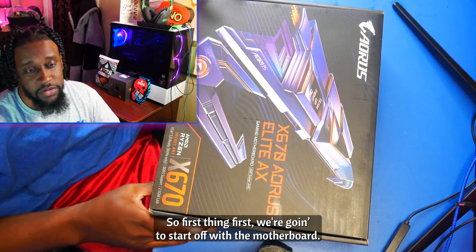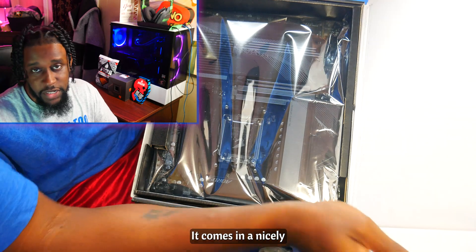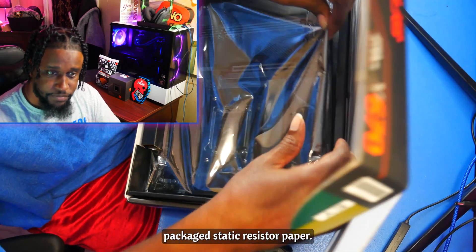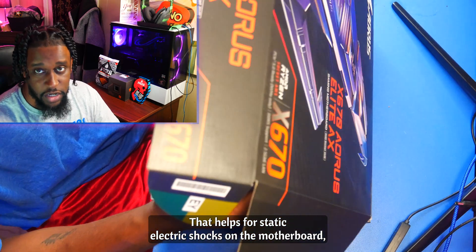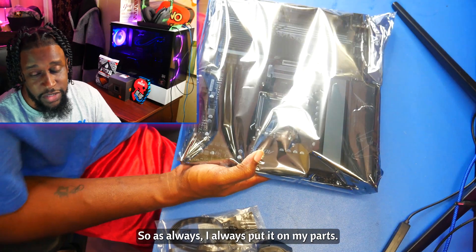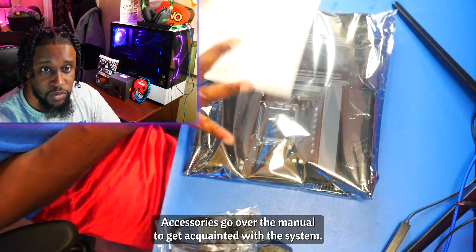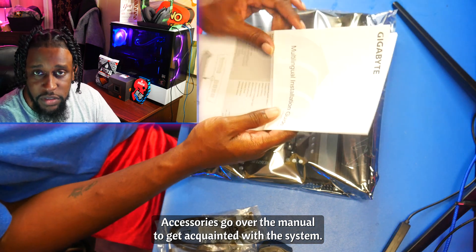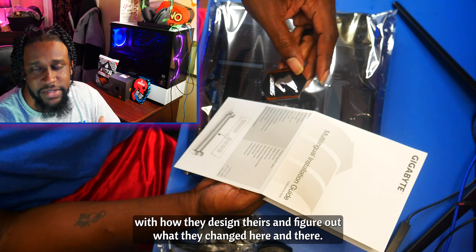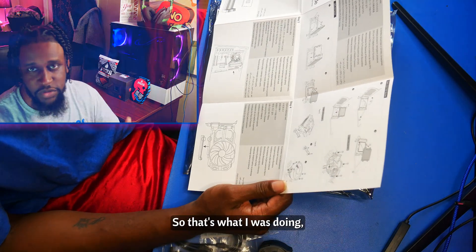First thing first, we're going to start off with the motherboard. It comes in a nice sleek package with static-resistant paper — they help prevent static-electric shocks on the motherboard so it doesn't fry the system or any components. As always, I pull out all my parts and accessories and go over the manual to get acquainted with the system. Not all motherboards are created the same, so you have to get familiar with how they design theirs and figure out what they changed.